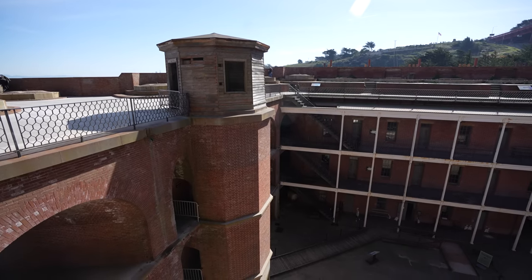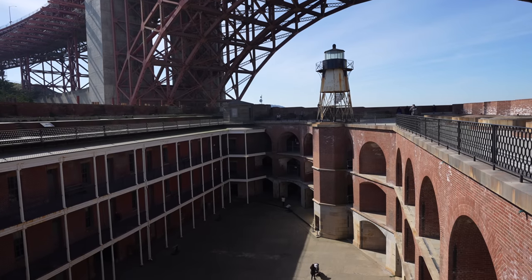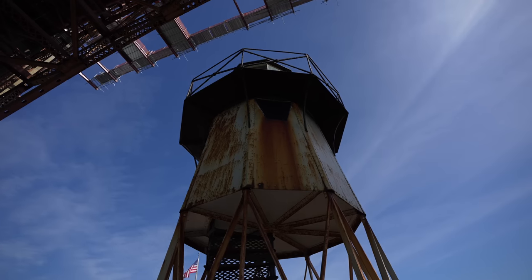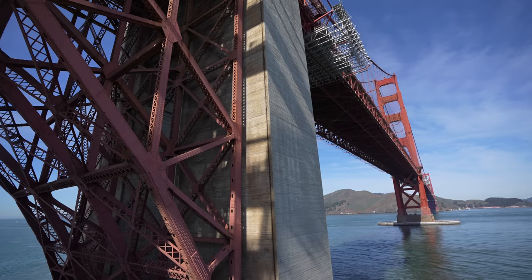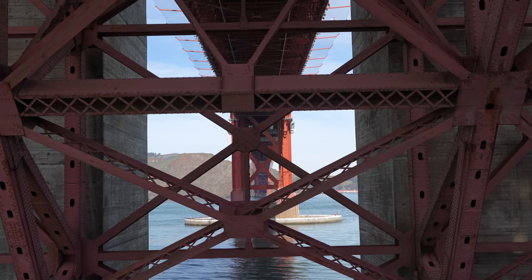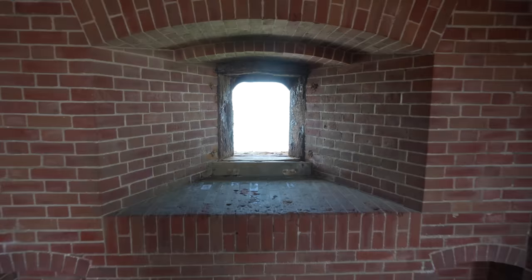Another highlight for me is the lighthouse that sits on the third floor, built here in 1864. It hasn't been used since the 1930s, but it's amazing to see. Just spend a good amount of time walking around up here and taking in the different views of downtown San Francisco, the lighthouse, and the Golden Gate Bridge.